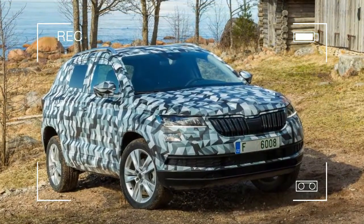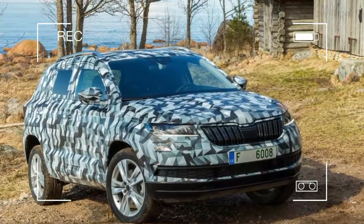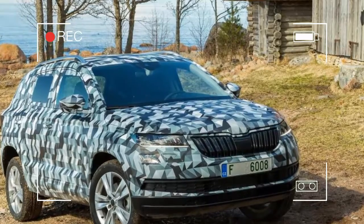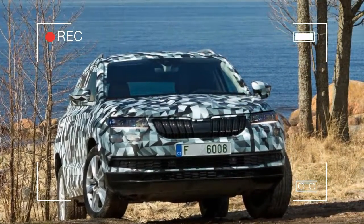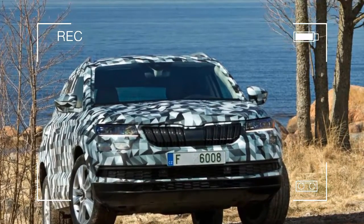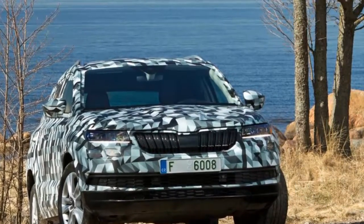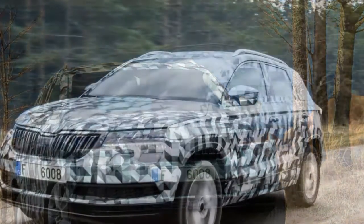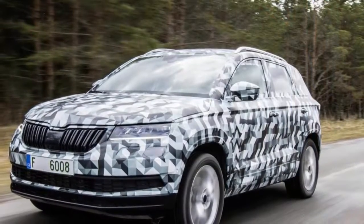The Karoq is now based on the same MQB chassis as the Ateca and shares an almost identical footprint, measuring 4,382 mm long, 1,841 mm wide and 1,605 mm tall. Those are significant gains over the Yeti and as a result, boot capacity has increased by 105 liters to 521 liters. Dropping the rear bench boosts load capacity to 1,630 liters too, making the Karoq potentially the most practical crossover in its class.